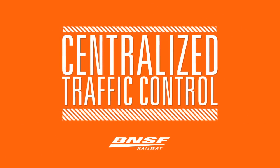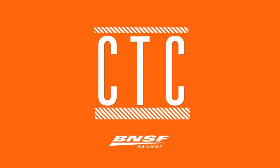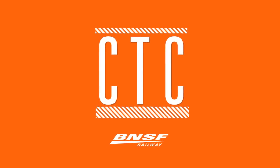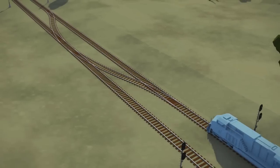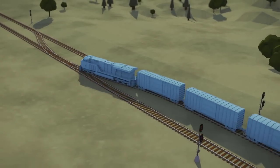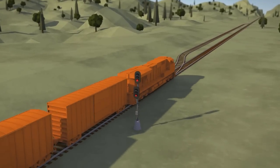CTC, or Centralized Traffic Control, helps BNSF get more capacity out of our system through automation. With CTC, the dispatcher remotely controls the signals and switches for crossovers and sidings for his or her territory.